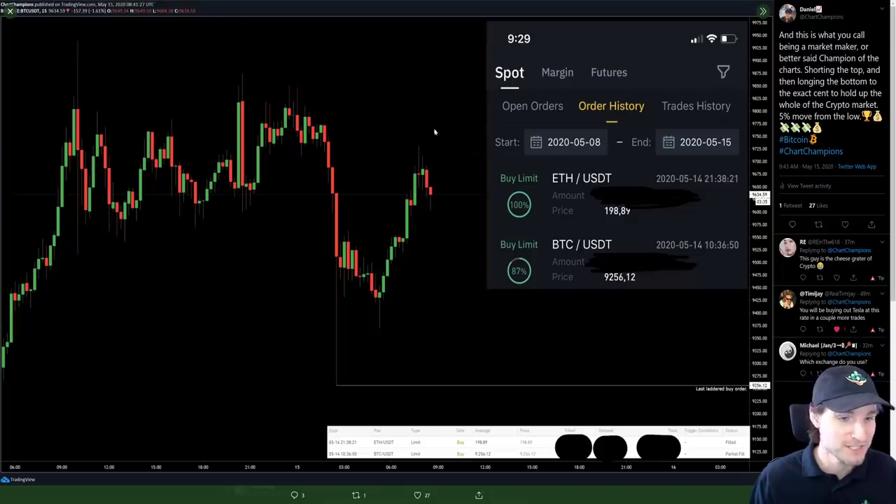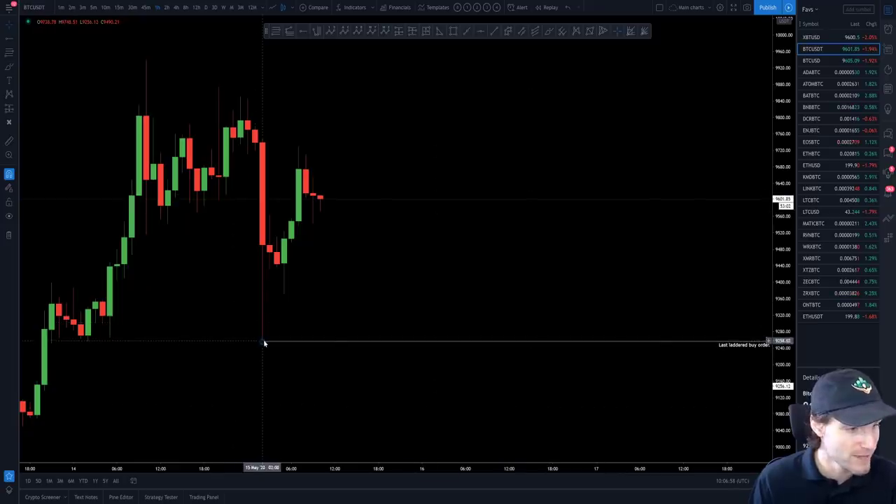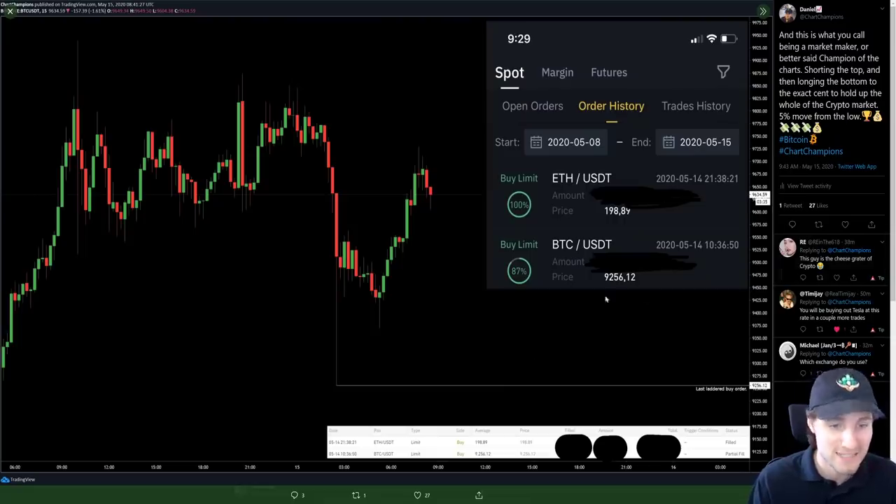Then I managed to fill a long on the lows, and this is absolutely mind-blowing — I held the market to the exact cent. On Binance, you don't even trade in dollar or 50-cent increments, and my order was literally to the exact cent at $9,256.12. The exact low on Binance was literally $9,256.12. I managed to long the exact low. That's mind-blowingly accurate and just absolutely crazy — that's how you trade like a champion.